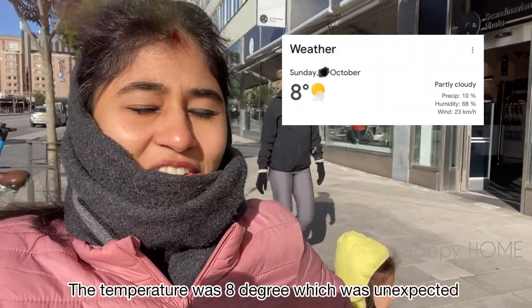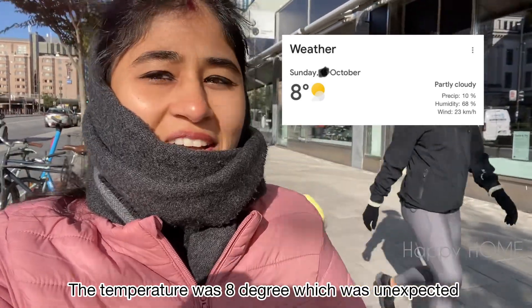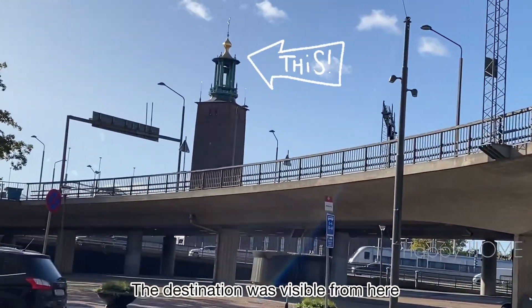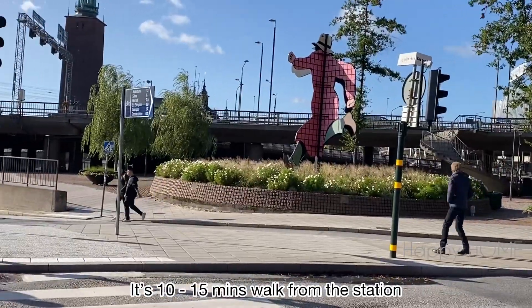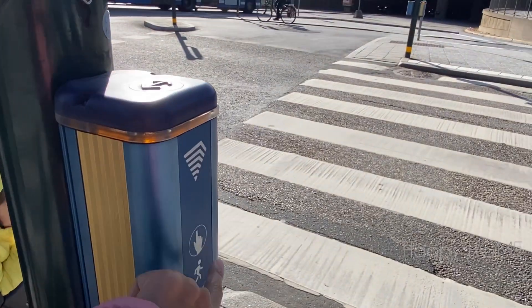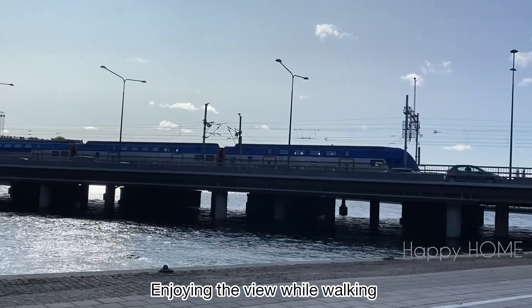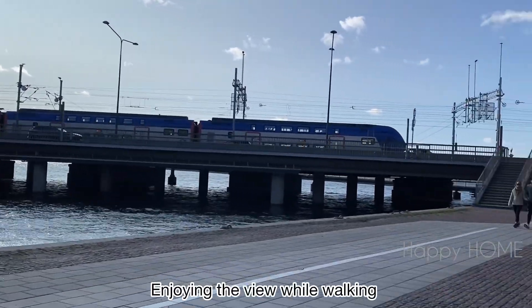We were not ready for this temperature or this cold. You can see there is sun around, but there is also coldness. You can see the destination after walking for just 2 to 3 minutes. The view is very nice — you can actually enjoy while walking.